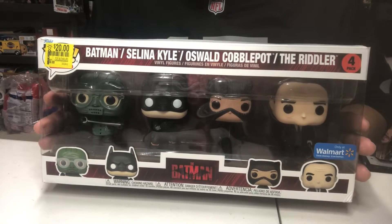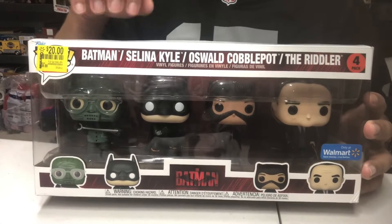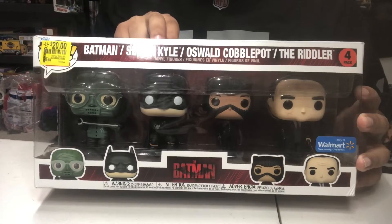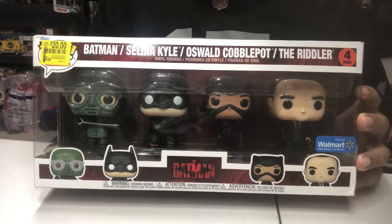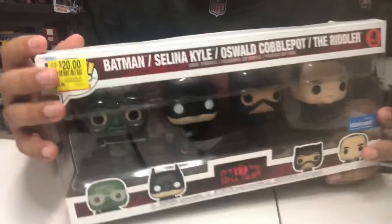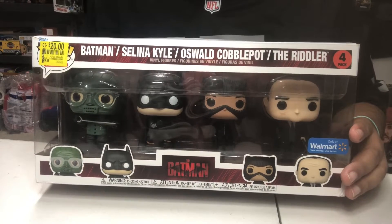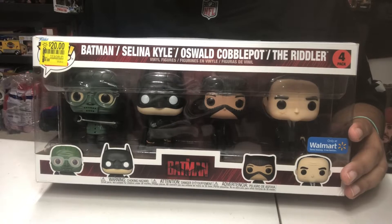I got this from my nina, so shout out to my nina. This was on clearance for twenty dollars plus tax — the Batman, Catwoman, Riddler, and Penguin. I already have the Riddler one, and I have the Batmobile, which was the only Funko Pop I really wanted from this lineup. But we're gonna unbox this — I'm actually gonna display all these because the box is pretty beat up. That's why it's on clearance. The box is very ripped, not in great condition. Honestly, I'm a big Batman fan. The Funko Pops I never sell are my Spider-Man ones and some of my Batman ones, so I'm just gonna display this and make a nice little display.